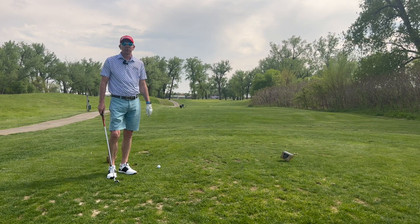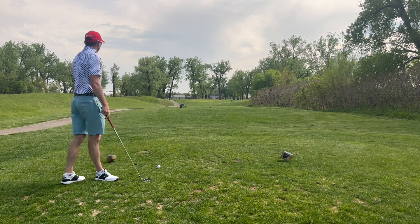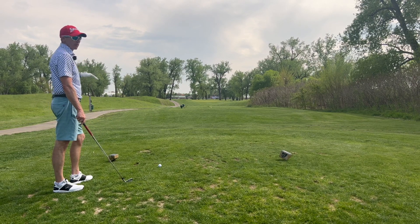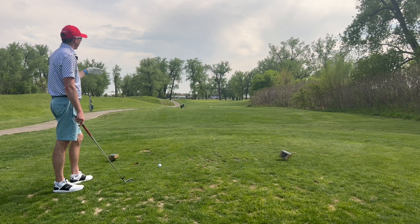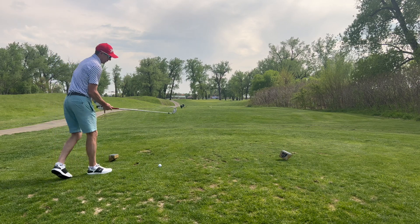Hole number four, Shoreline Golf Club. From the tips, this is 178 yards. This is probably one of the more severe sloping greens back to front. It's got kind of two shelves, trouble right and trouble left. Pretty straightaway tee shot.